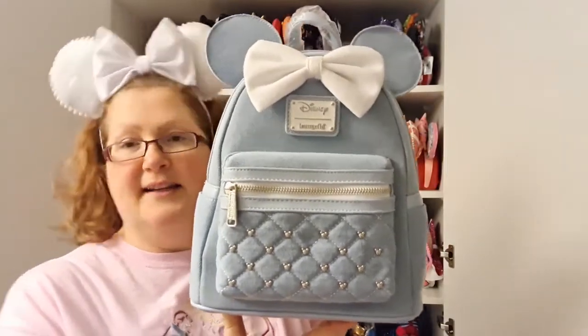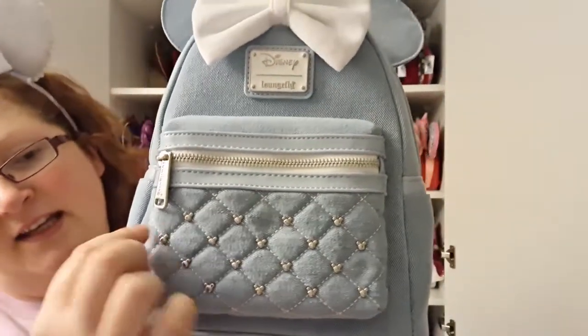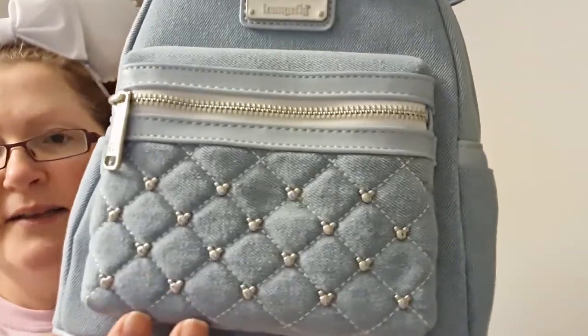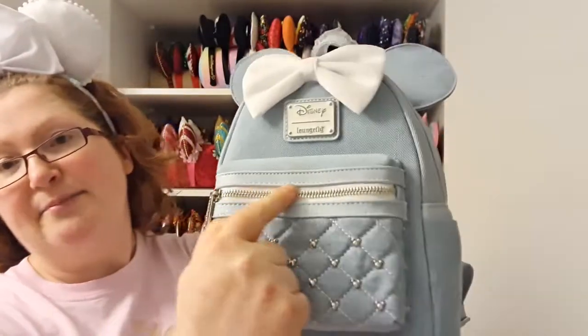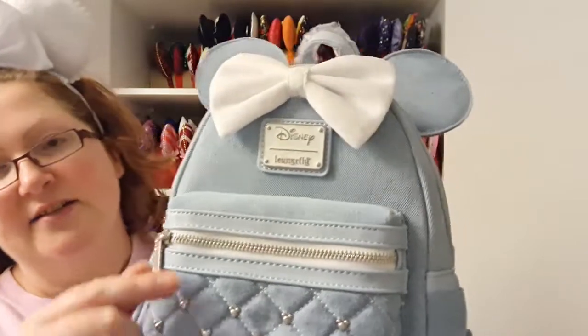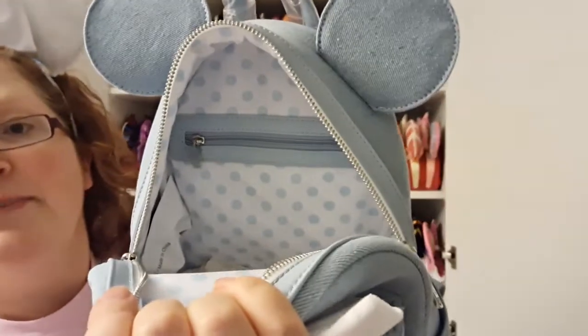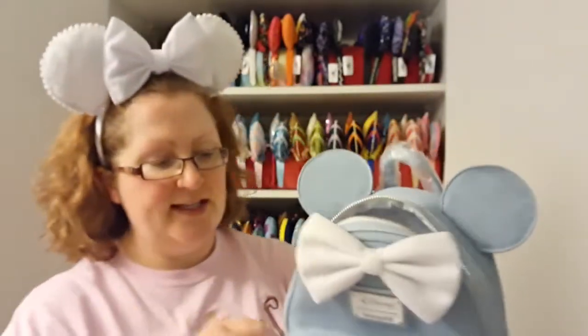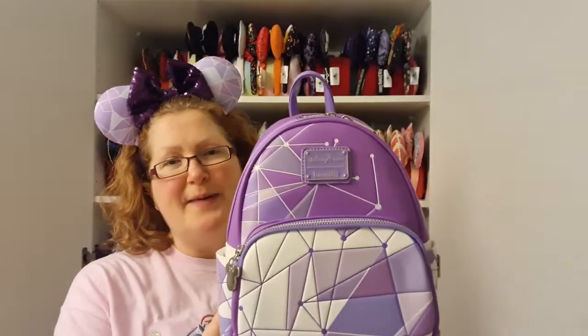The next bag was exclusive to Amazon in the US, but I got it from Double Box Toys. It's the denim mini backpack — quite a simple design. The main detail is on the pocket, which has a quilted pattern with little Mickey-shaped studs. The rest is denim all over with light blue faux leather trim along the edges and around the zip, silver hardware, and on the inside there's a white and pale blue polka dot lining with a zip-up pocket. The bow is a nice white velvet.